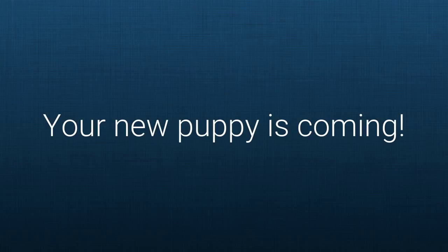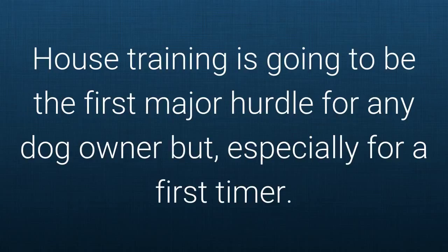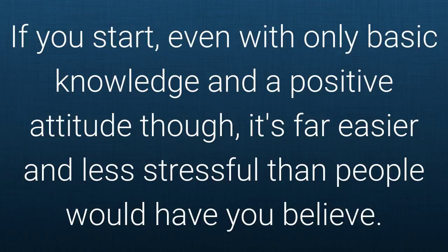How exciting! Your new puppy is coming. Now is a good time to prepare for a smooth homecoming. House training is going to be the first major hurdle for any dog owner, but especially for a first-timer. If you start with even any basic knowledge and a positive attitude, it's far easier and less stressful than people would have you believe.